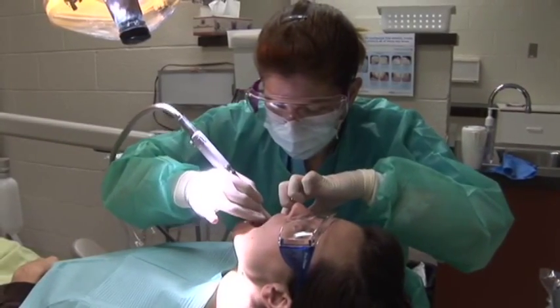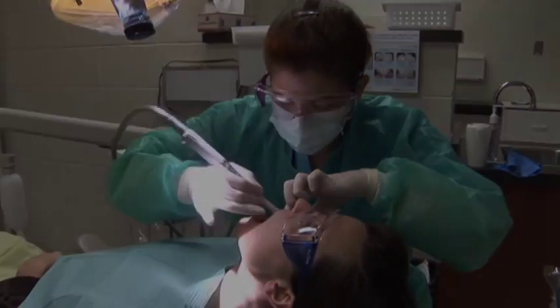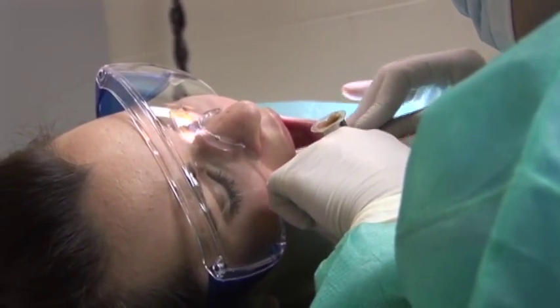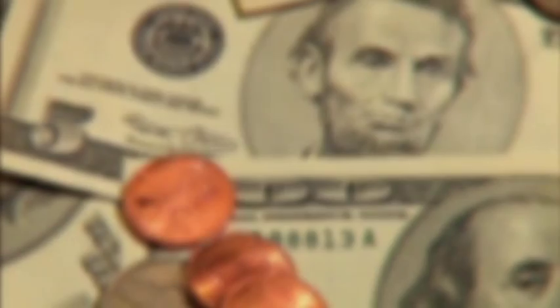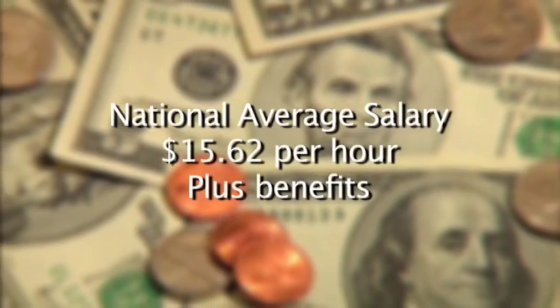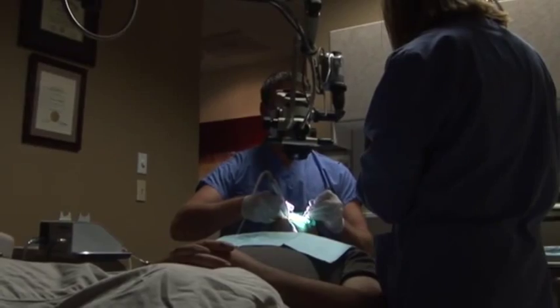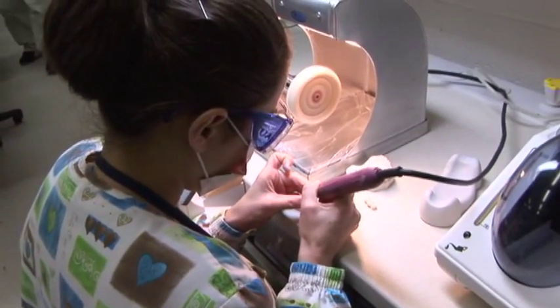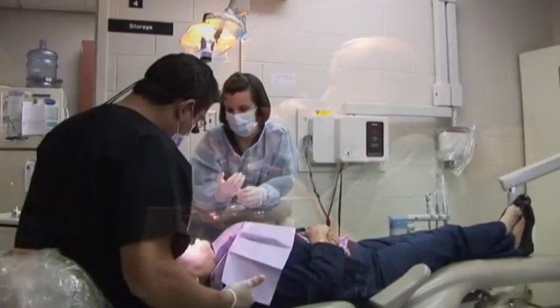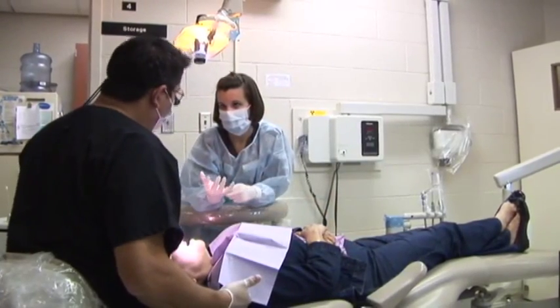Salary will depend on locale, experience, and responsibilities. Recent surveys show the national average salary for dental assistants was $15.62 per hour, plus benefits. The real benefit of a dental assisting career is the fact that you'll be part of the American health care scene — a professional with a solid career identity, flexible employment opportunity, and the potential for personal and professional growth.